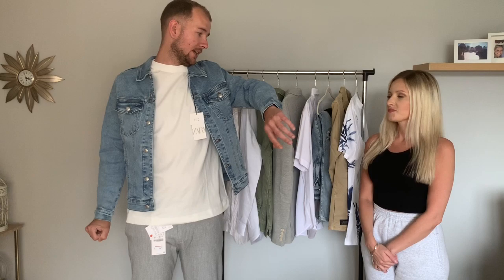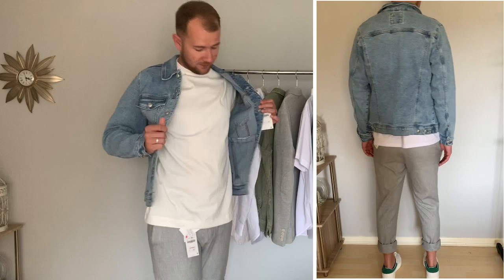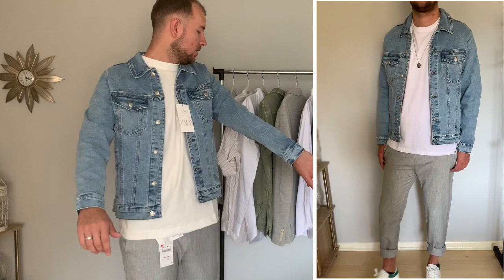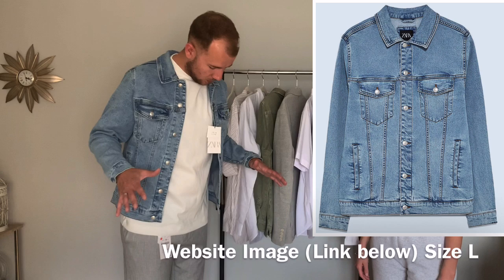I'd give the shirt and trouser outfit an eight. I'd definitely wear this to work. Now putting on the white polo t-shirt, rolling up the trousers, white trainers, and the denim jacket. This denim jacket is probably my favourite piece tried on so far today — it's comfortable, very good quality, the best denim jacket I probably own. All my other ones are distressed and just horrible, but this is a smart casual denim jacket.